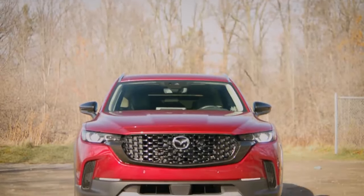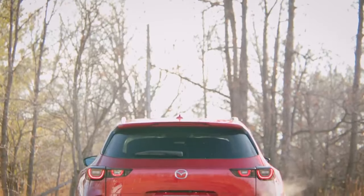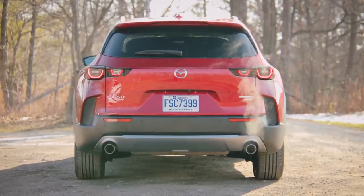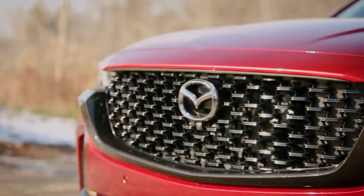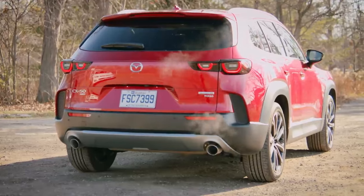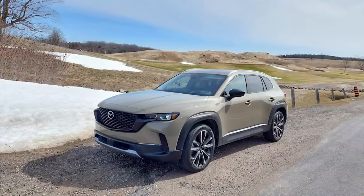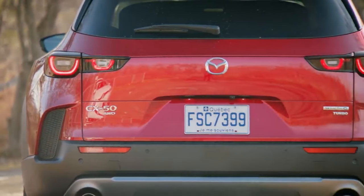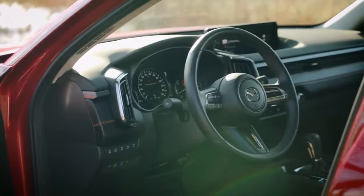Mazda CX-50. Mazda wants to move more upmarket, which is pretty evident the moment you start driving the CX-50. It oozes style, quality, and sophistication, but is packaged in a rather attractive body. It has a sport mode and can hustle both on and off-road, but when you dial it back, it simply becomes a comfortable, quiet urban cruiser. The Japanese automaker is already struggling to keep up with demand, and after experiencing the car, we fully understand why.